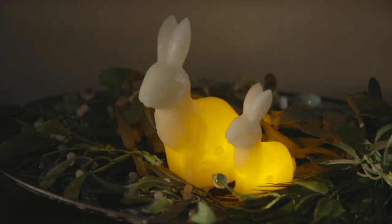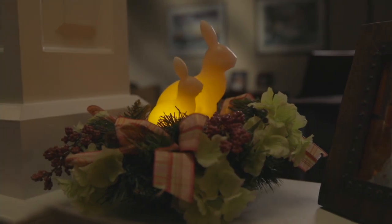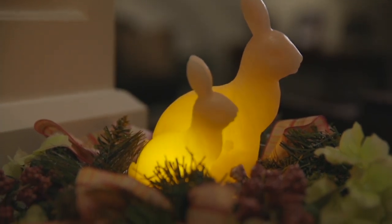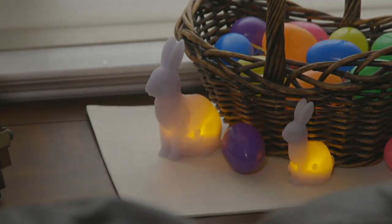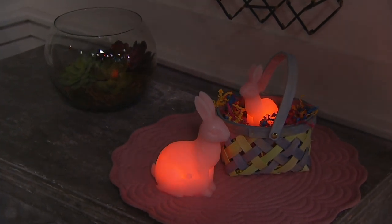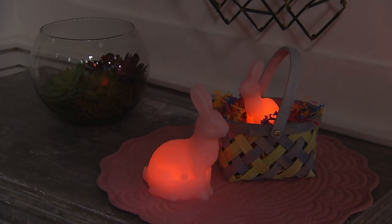If you order these now, we'll get them to you in time for Easter, which is exciting. But I really think this is not something you need to put away — this is not just for Easter, this is lovely really year-round. You can see there are the baskets. It's really nice for the baker's rack in your kitchen, a family room, or any place that you just want a little bit of whimsy that's still elegant.